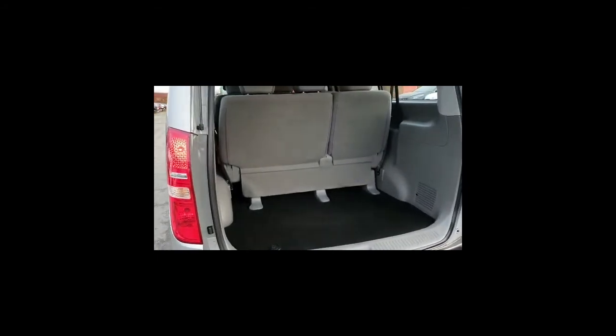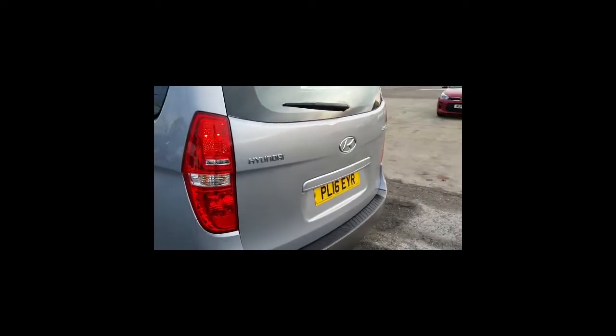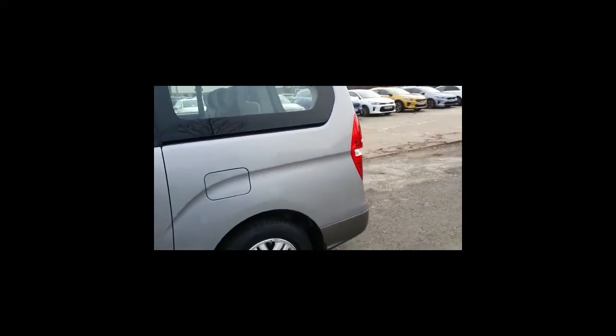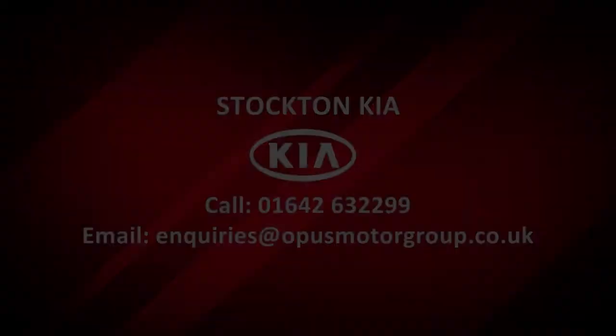There are many finance options available on this vehicle, and it does still have manufacturer warranty remaining. If you'd like any more information or you're interested in arranging a test drive, please get in contact with us here at Stockton Kia. We'll happily answer any questions you might have about the vehicle. Thank you.